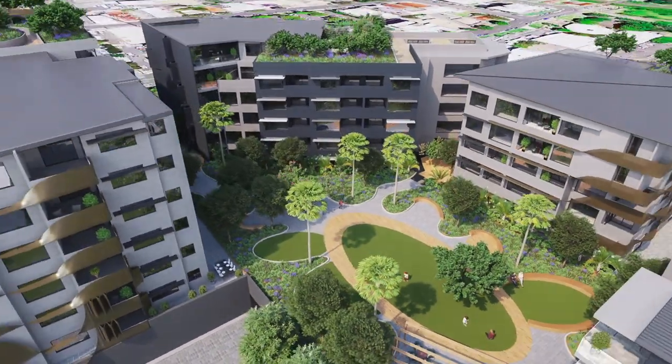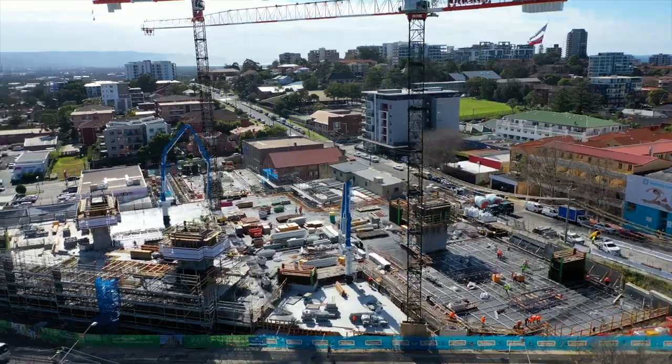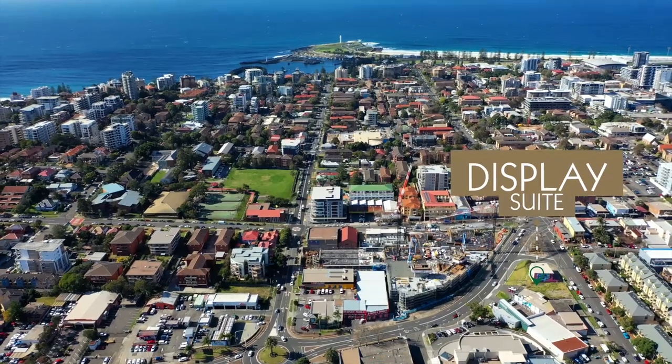With four unique buildings we talk buyers through how each tower interacts with the landscape, central parkland and discuss individual apartments. With construction progressing well there's never been a better time to pop into our display suite and speak to one of our sales agents.